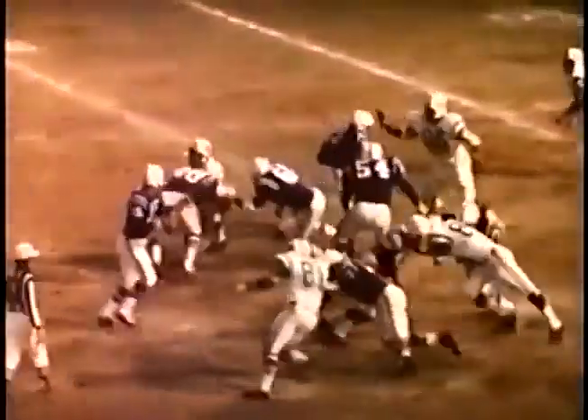Old pro Jimmy Orr did his thing once more for the Baltimore Colts and gracefully faded into the evening shadows of a great career, giving way to maturing stars like number 27, Ray Perkins.